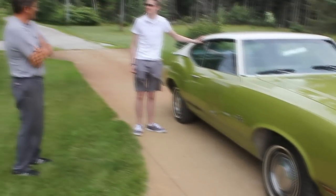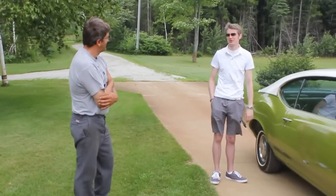My plans next for the car — I'm thinking I've had it 20 years. I'm thinking I need to give it a fresh coat of paint.